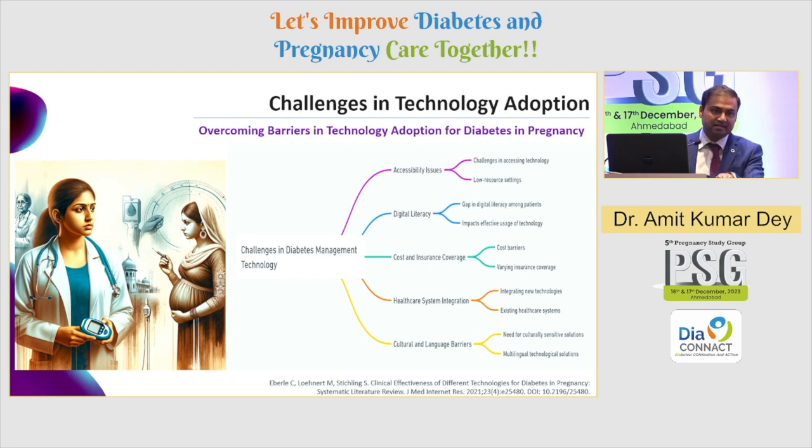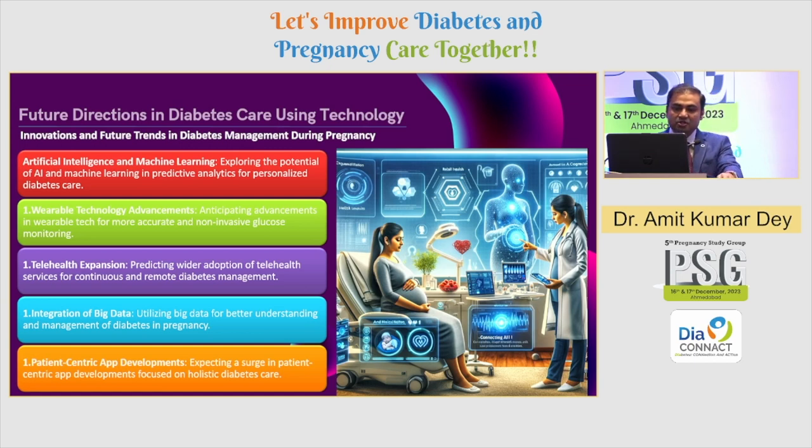What are the challenges? Accessibility issues are most important — internet connectivity, global resource settings, digital literacy, and healthcare system integration. A major problem is that we don't have enough data to integrate because data is still on paper rather than in EHRs. Healthcare EHR system integration is critical to improving access to these apps. Language and cultural barriers can be a limitation, but that can be addressed — prescriptions can even be sent in the patient's regional language.